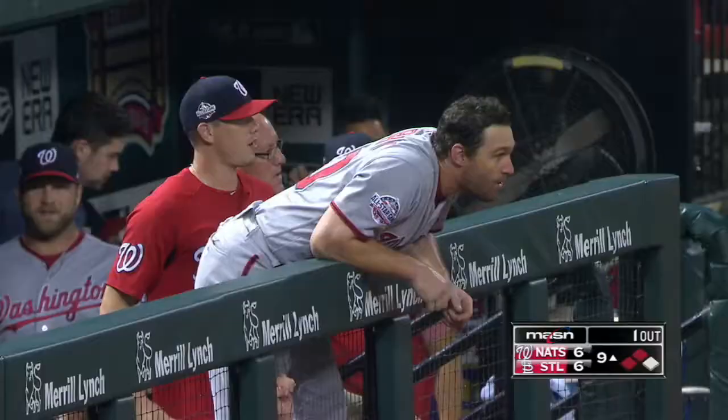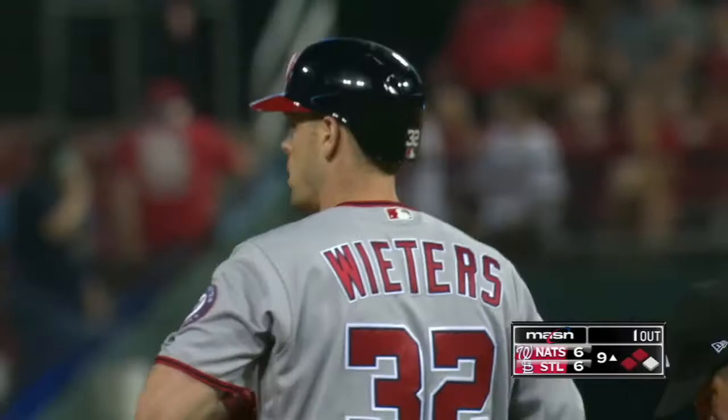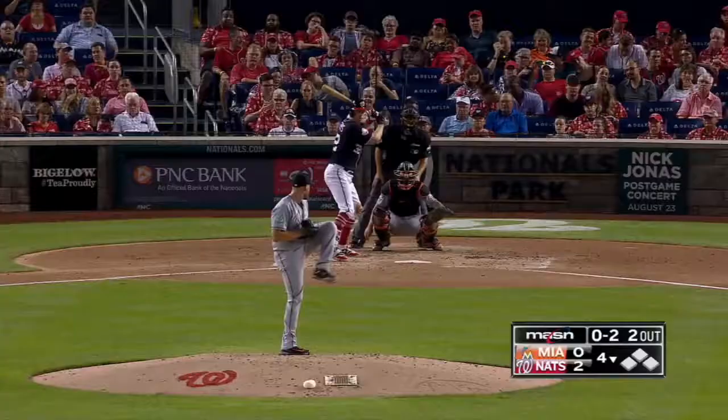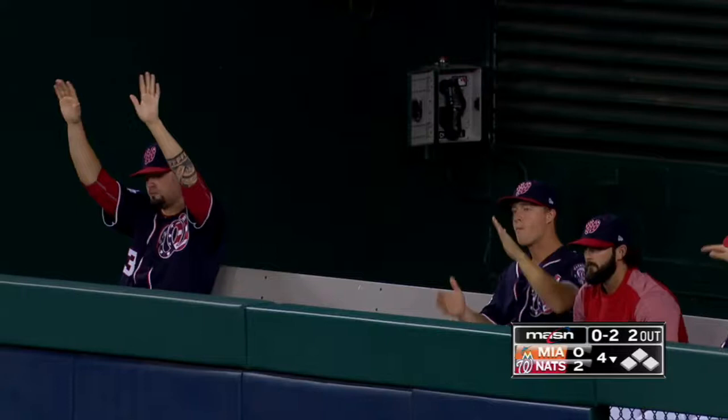The Nats took a punch in the face in the bottom of the eighth, and they are punching back. Bryce Harper with an RBI hit, Nats lead 2-0. A long drive to right — that's going back and back and back into the bullpen. Wieters with a home run for the Nationals, and they lead three to nothing.